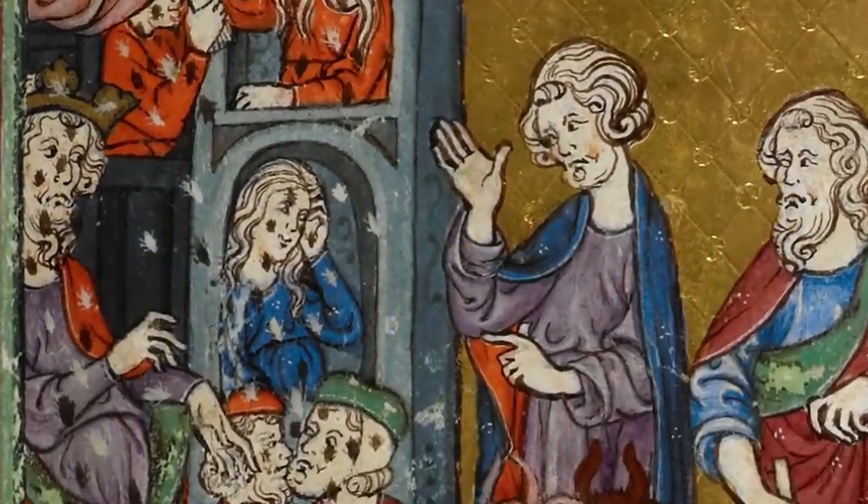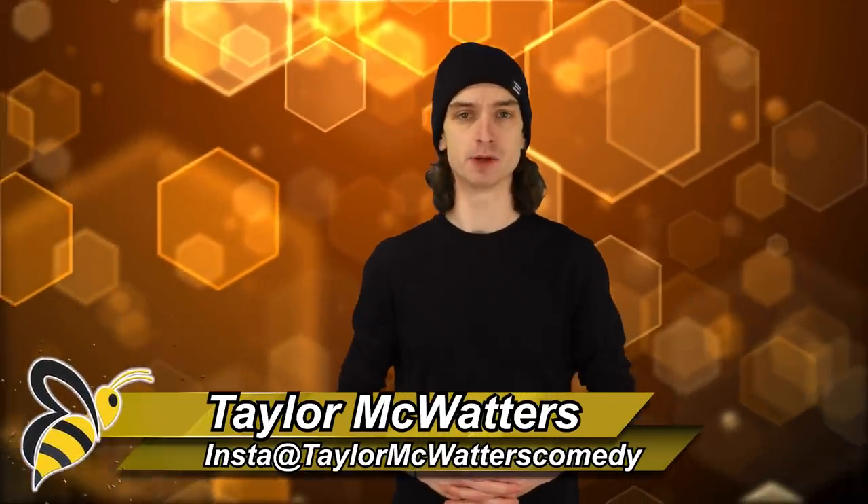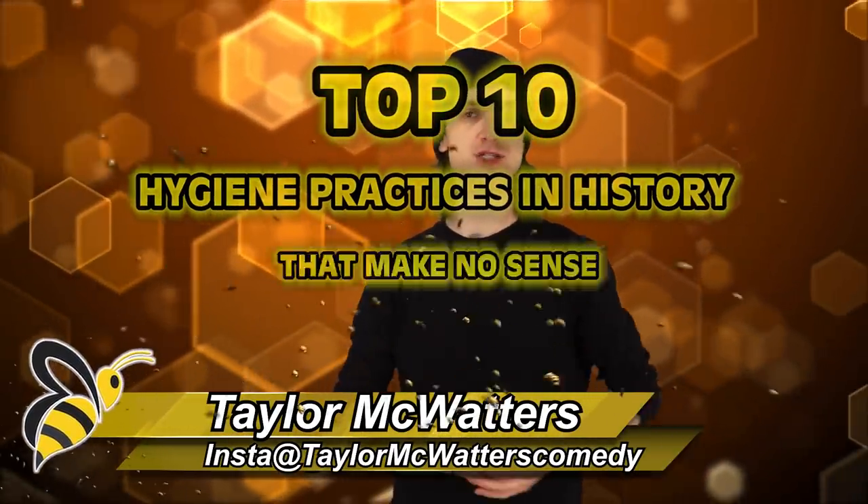You already know why you're here. We are back with a part four — some stinky history coming at you fast from Bumblebee. Here are the top 10 hygiene practices in history that make no sense, part four.